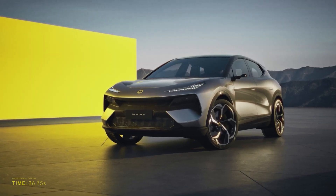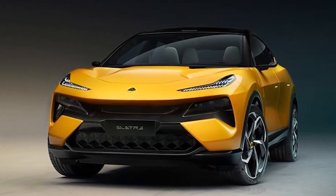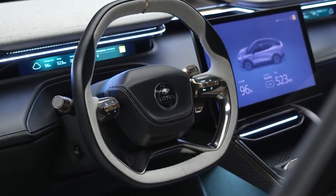And it is remarkably quick for a big, heavy SUV. However, the Lotus Elytra is not just about speed — the interior of the SUV is equally impressive, with a spacious and thoughtfully designed cabin that exudes luxury and practicality.